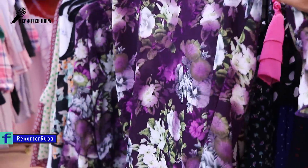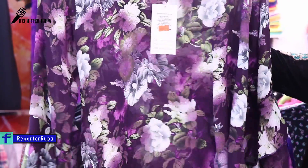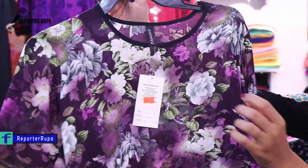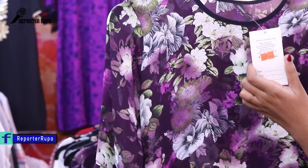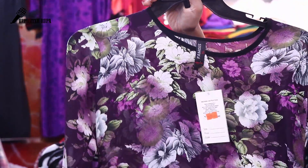This one is the Georgette fabric. This is the option of African color. This is very nice. The price is 650. The size is available — what is the size?